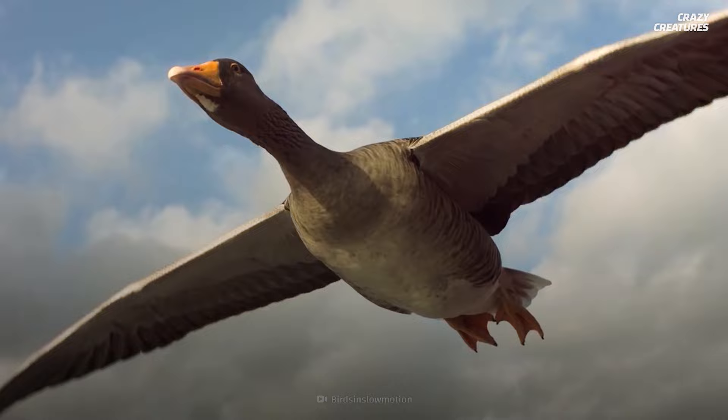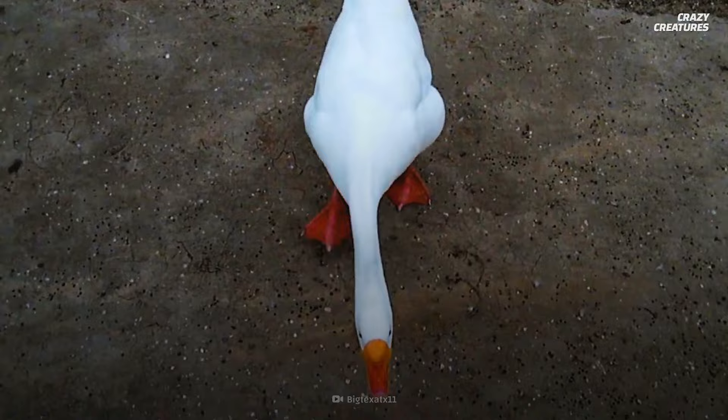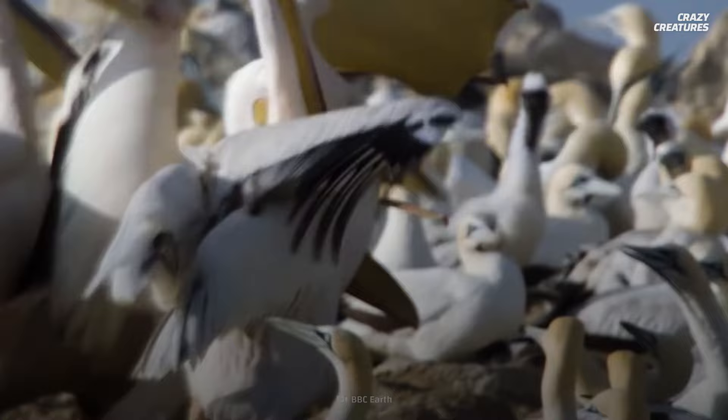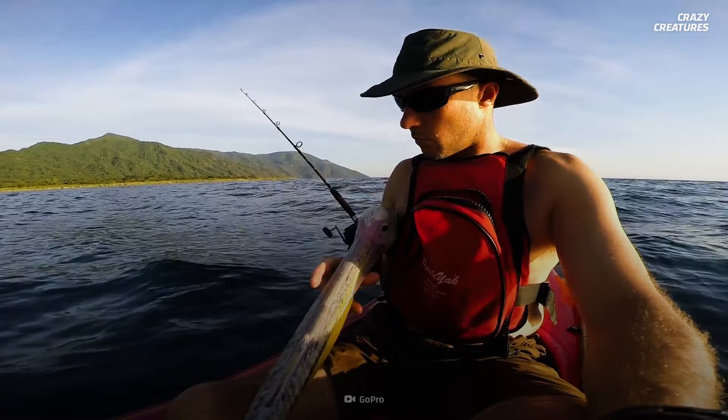But pelicans aren't the only bird with something strange under their beaks. Do you know that geese have teeth? Okay, I'm definitely going to have nightmares about birds tonight. Check out our episode about how horrifying geese teeth are. Having bucket-sized beak sacks and feeding their babies through their throats is what pelicans do — and that's why they're crazy creatures.